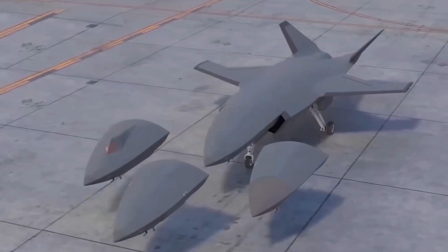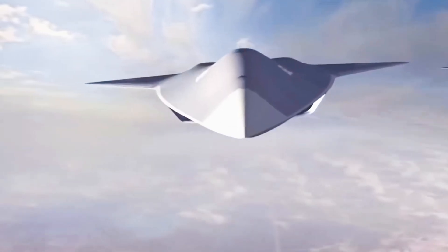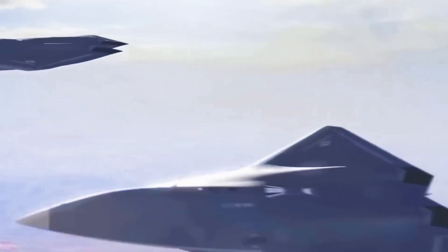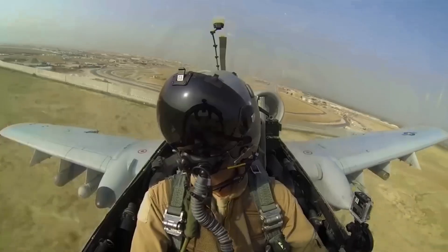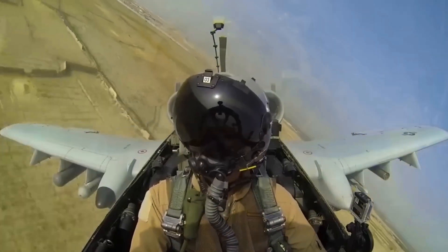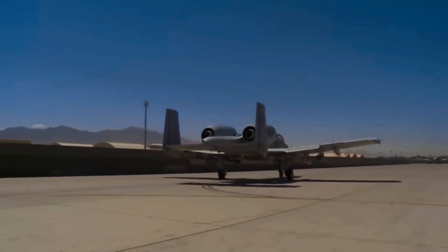So what do you think of the new upgraded A-10 Warthog? Share your thoughts in the comments below, and let us know why you like or dislike this plane. Leave a like, follow the channel, and turn on notifications if you enjoyed this video.